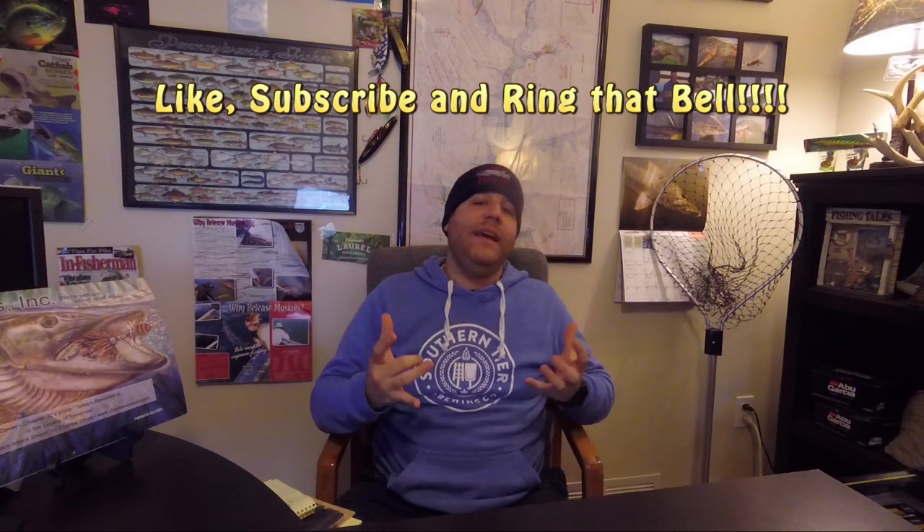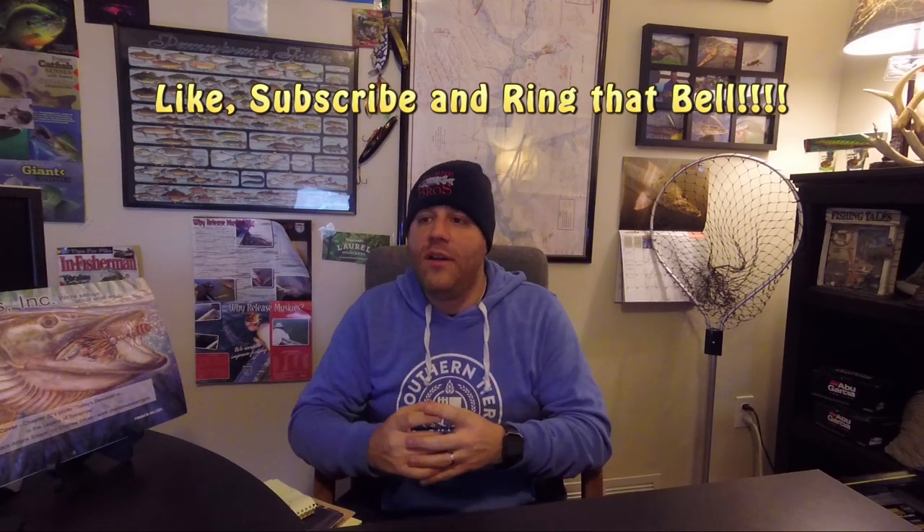We've got a busy week ahead. We've got Muskie Max, March 2nd and 3rd. Dan and I have our first muskie trip planned for March 8th, which is a Friday. Looking forward to that. I just want to wish everybody a happy and healthy week ahead. Tight lines, and we will see you guys next time.